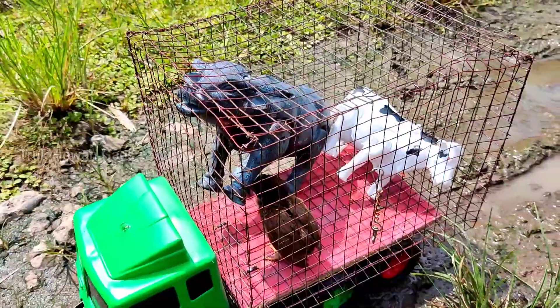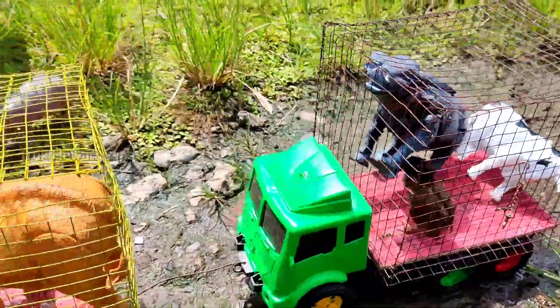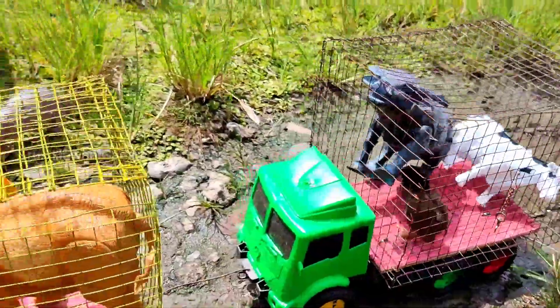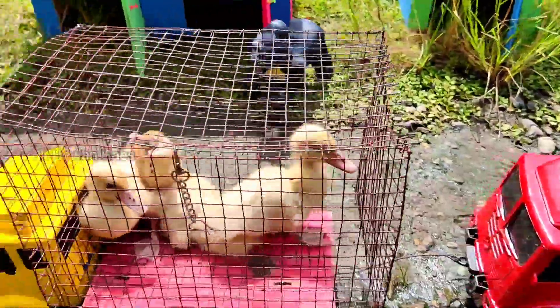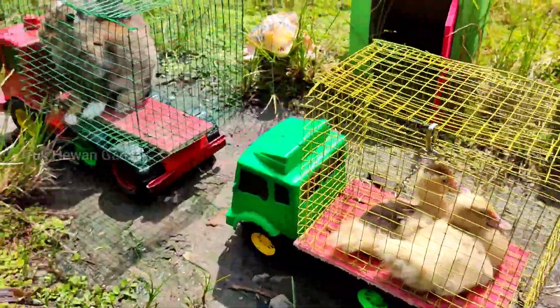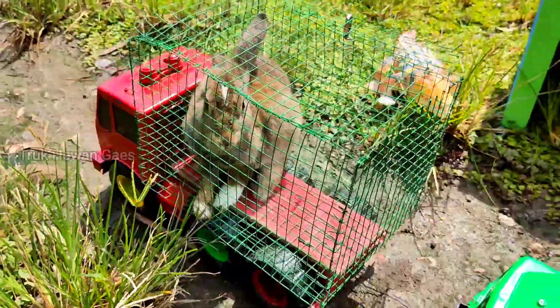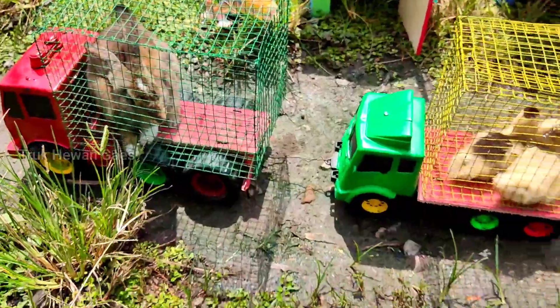Hewannya sudah di dalam keranjang truk semua ya! Widi widi, ada kerbau, ada sapi, ada ayam, induk gajah, ada bebek. Widi, yang depan ada kelinci teman-teman! Mantul ya, mantap betul. Ayo teman-teman, kita ajak jalan-jalan ya!